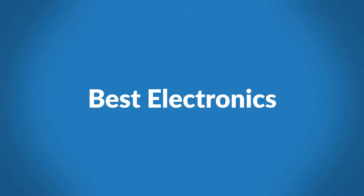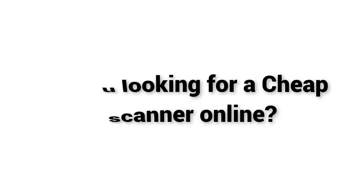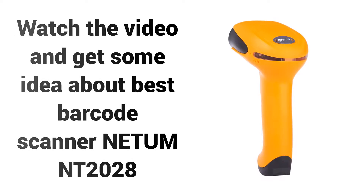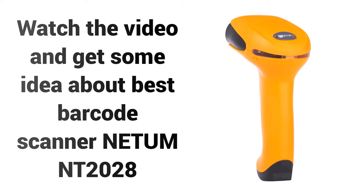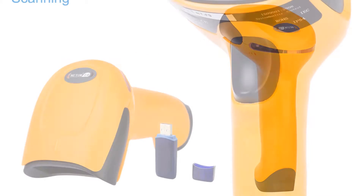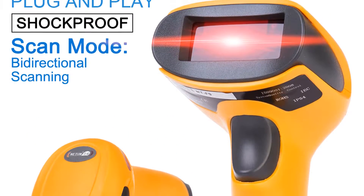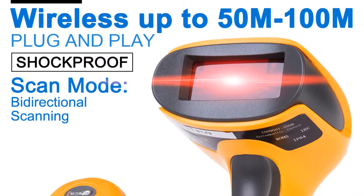Welcome to Best Electronics. Are you looking for a cheap QR scanner online? Watch the video and get some idea about the Best Barcode Scanner — NITM Northwest Territories 2028. If you're looking for a high-quality barcode scanner, then the NITM Barcode Scanner is a great choice for you.